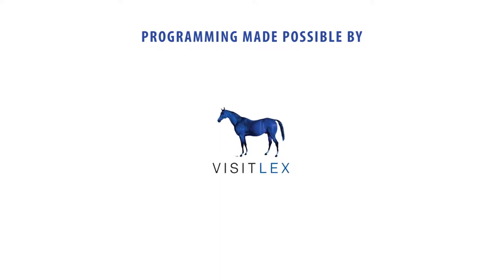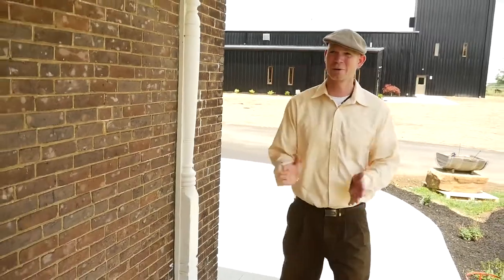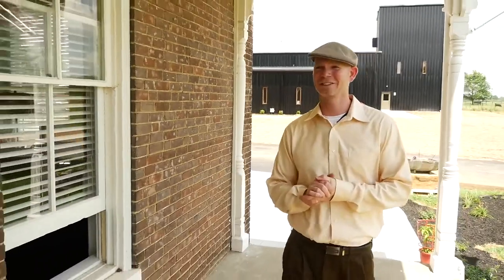Programming made possible by VisitLex, horse capital of the world. All right, here we are, Wilderness Trail Distillery in Danville, Kentucky.